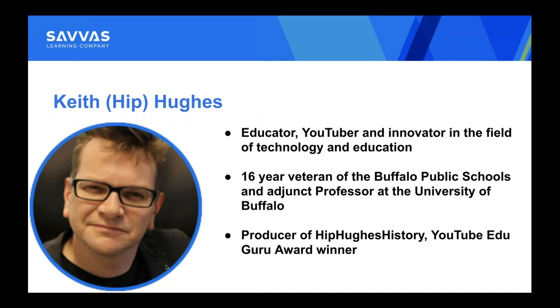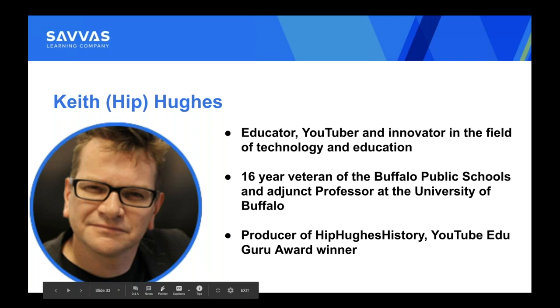So excited to introduce Keith Hughes. Keith is an educator, a YouTuber, and quite frankly an innovator in the field of technology and education. He's a 16-year veteran of the Buffalo Public Schools, an adjunct professor at the University of Buffalo, a producer of Hip Hughes History, and a YouTube EduGuru Award winner. I've had the privilege to hear Keith speak on a number of occasions. It's always entertaining, always fun, and I always learn something great. So Keith, excited to turn it over to you.